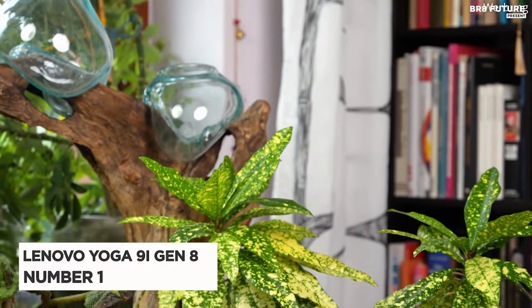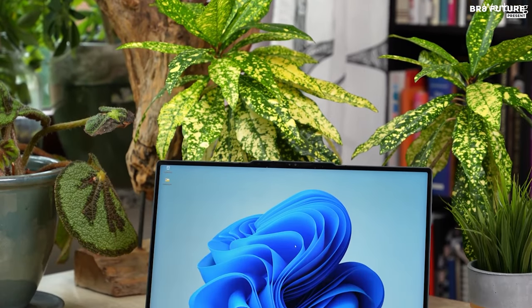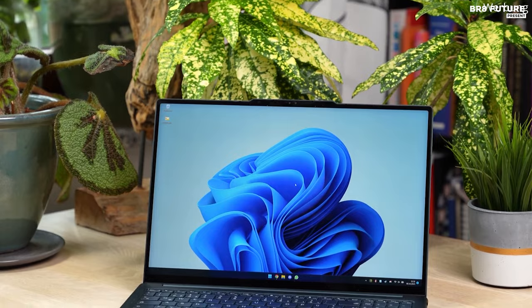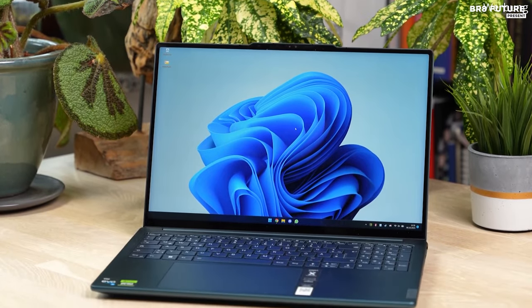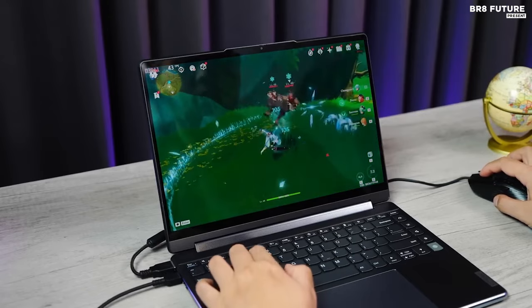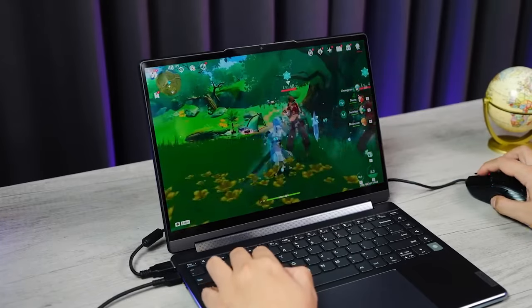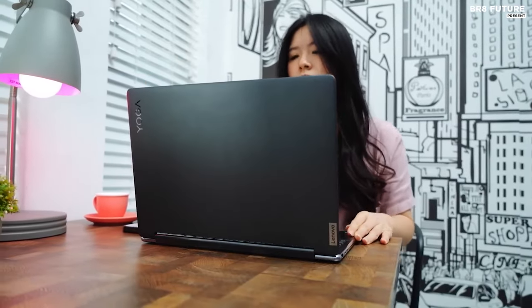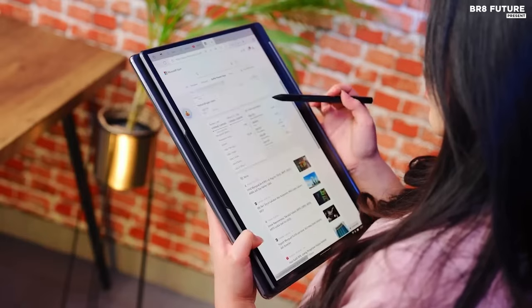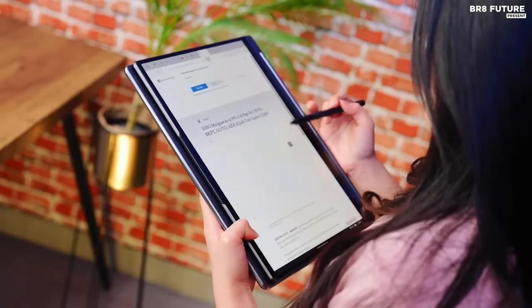Say hello to the Lenovo Yoga 9i Gen 8, the unequivocal leader in the realm of ultrabooks, earning the prestigious title of the number one ultrabook overall. Boasting a potent 13th Gen Intel Core i7-1360P processor, Intel Iris Xe graphics, and a formidable 16GB LPDDR5 RAM, it delivers blazing-fast performance tailored to meet the demands of modern computing.